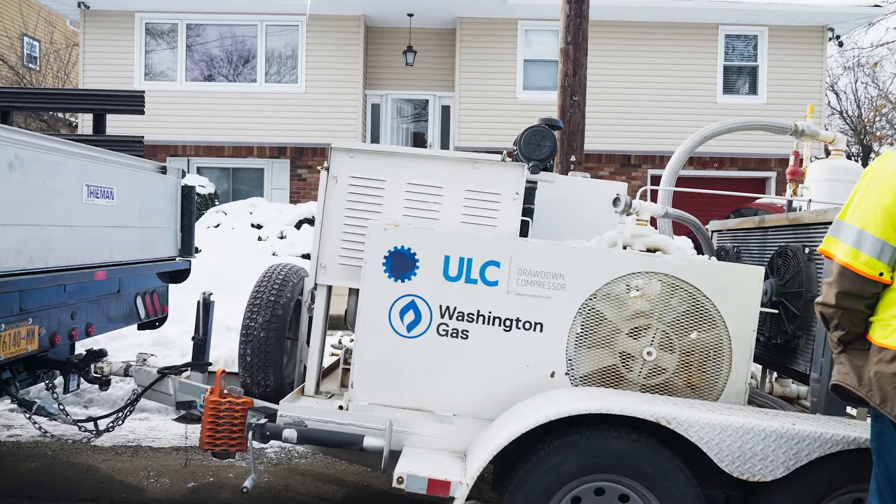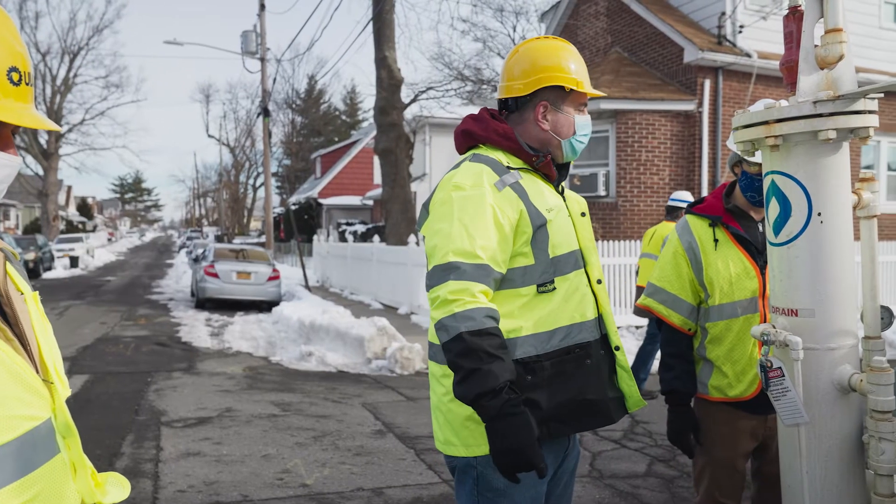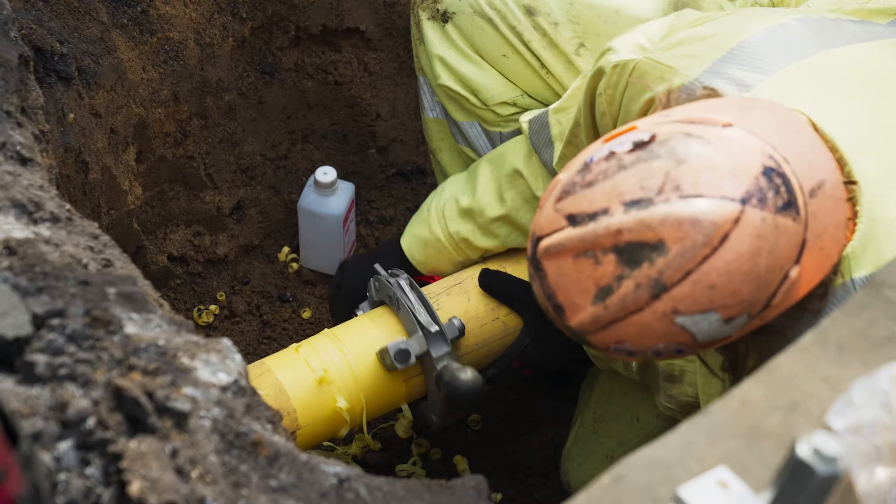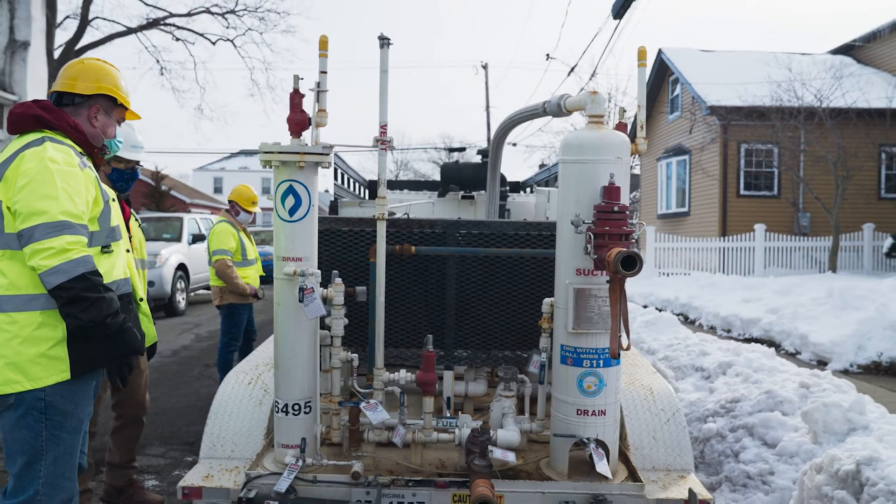As more gas utilities build on their commitment to a clean energy future, they need to adopt equipment and processes to reduce emissions during pipeline maintenance and operations activities. Natural gas can often become stranded in a section of pipe, leaving gas distribution utilities with limited options on how to deal with that stranded gas.